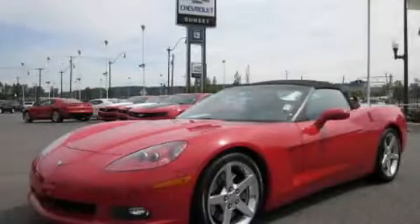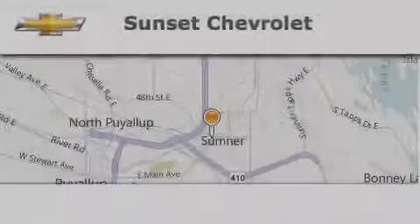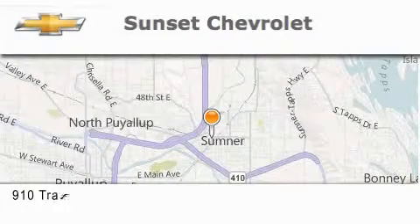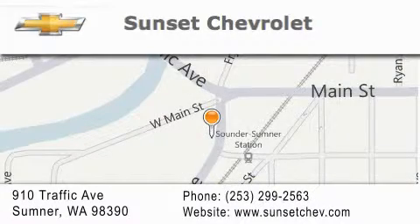Contact us today to schedule your opportunity to see this automobile in person. Sunset Chevrolet is located at 910 Traffic Avenue in Sumner. Our goal is to exceed all of your expectations to ensure that you'll return for future visits.